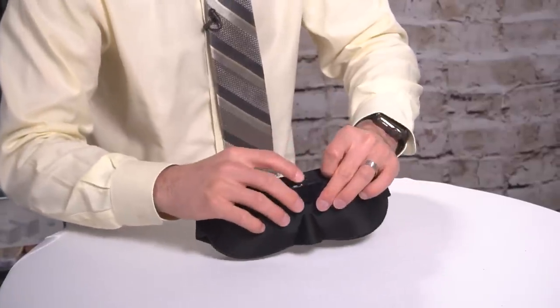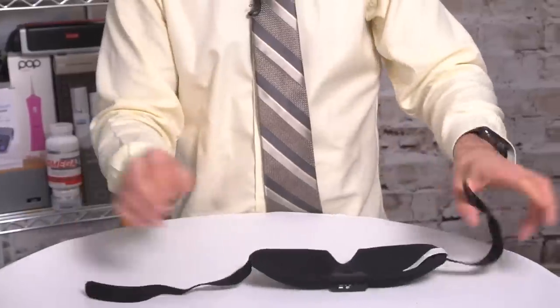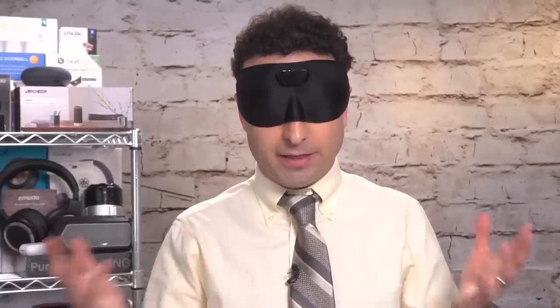So I'm gonna turn it on and put this on my head. Fully adjustable. And once this is on your head, right there like this, even with bright studio lights right now, I can't see a thing. It's completely dark. I'm immersed in my own dark environment, which is fantastic.